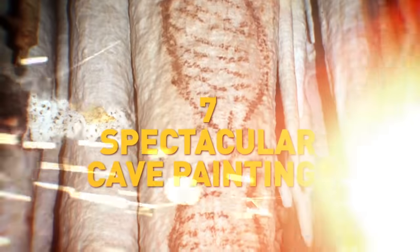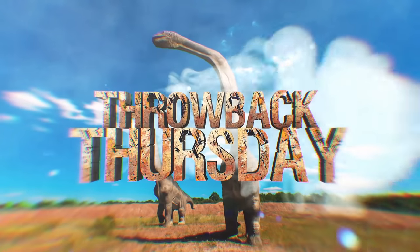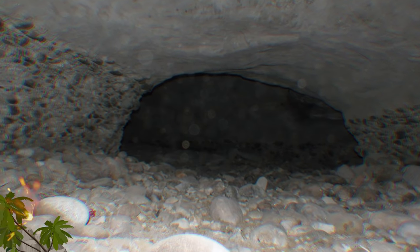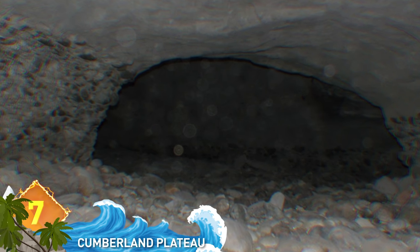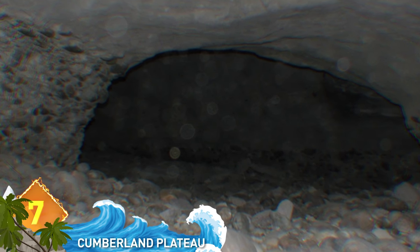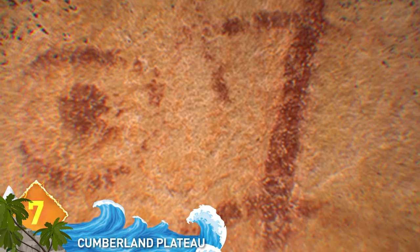7 Spectacular Cave Paintings. Welcome to Throwback Thursdays. These most ancient examples of cave and rock artwork remained hidden for over 6,000 years, but archaeologists discovered it in 2013 at Tennessee's Cumberland Plateau. Some of it was found deep inside caves and some of it in the open air.